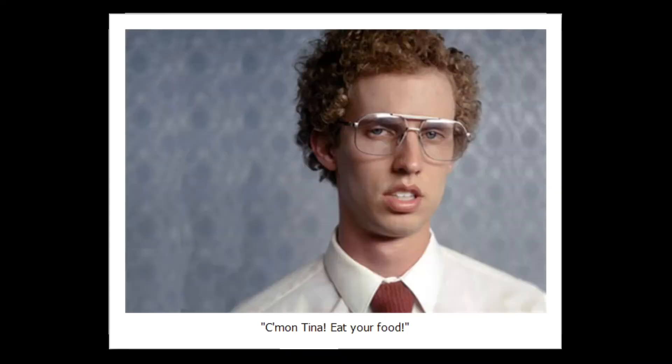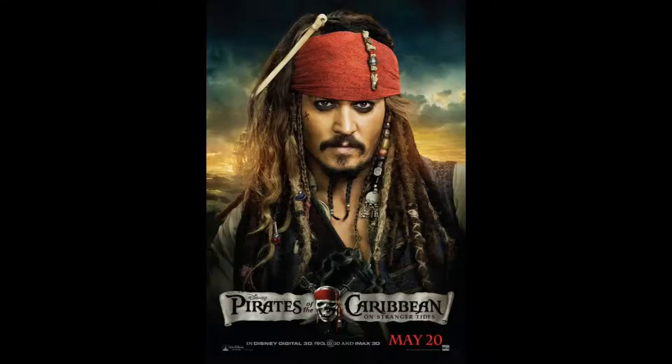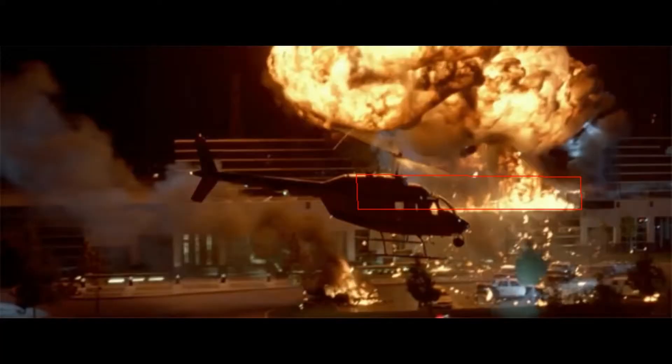All movies don't cost the same. For example, a movie called Napoleon Dynamite cost $400,000 to make and only made $40 million. And the most expensive movie almost cost $400 million. Peter Rabbit was a movie that came out a little bit ago, and it cost $50 million. But it's only about a rabbit messing around in a garden. So why does that make it so expensive?